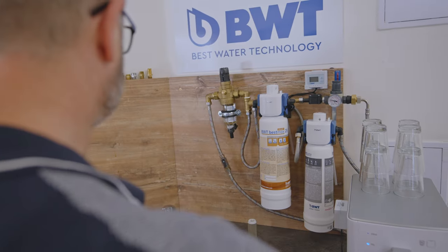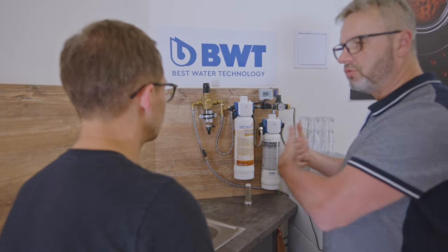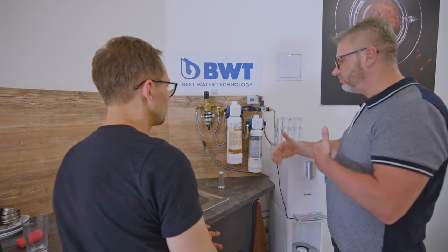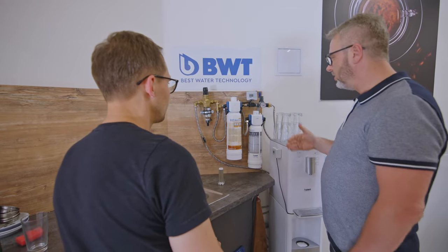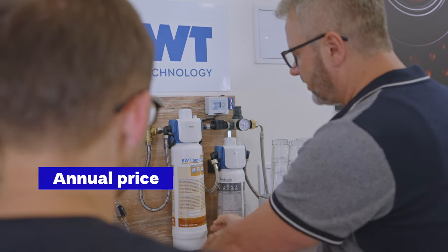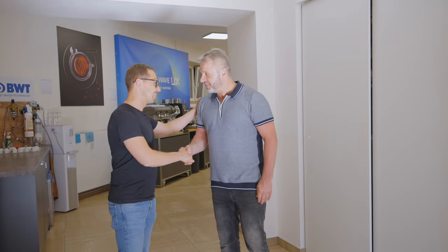Most water filtration brands offer options for both protecting the machine and improving brew taste. Solutions range from a simple cartridge to full reverse osmosis. This is a recurring cost to budget annually — in its basic form, approximately 400 to 500 euros per year. Thank you for showing us around; it was a pleasure to see all the espresso machines. We're now thinking about which one would be best for our studio.